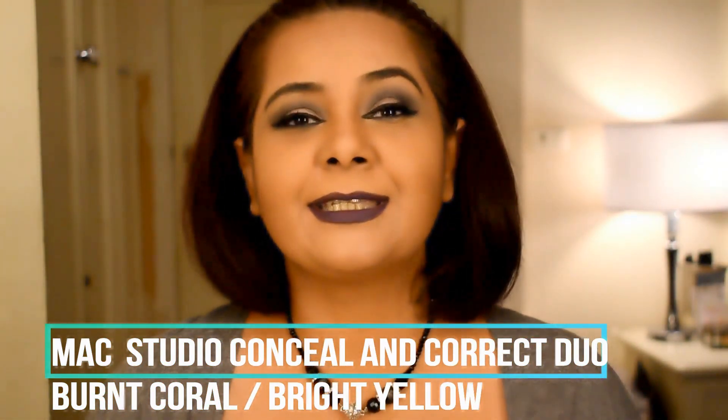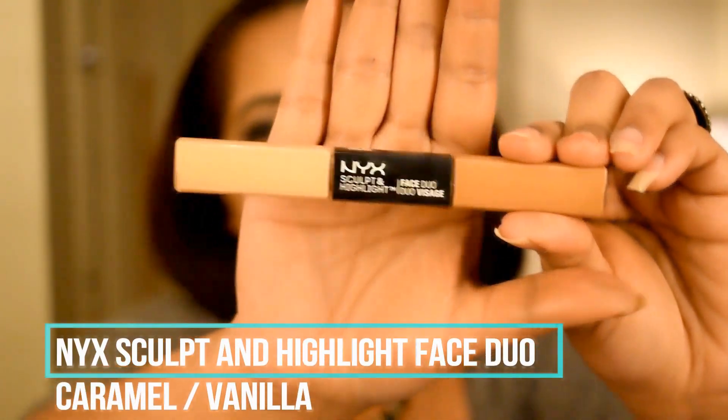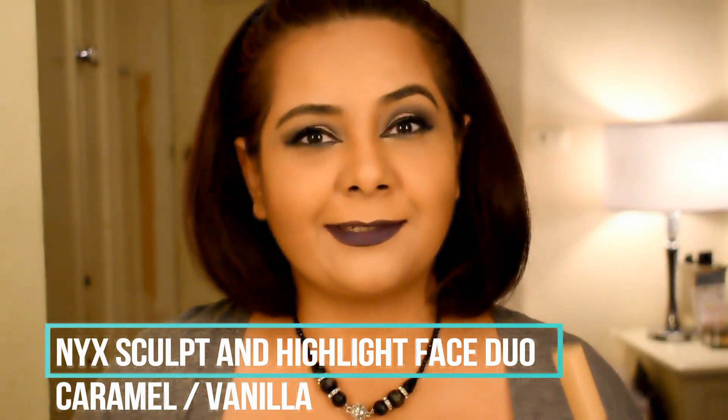I've been using the MAC Conceal and Correct Duo for ages — it is a fantastic product, there's no question about that. But recently I found another product which looks quite similar to the MAC product, and it is the NYX Sculpt and Highlight Duo. I found this just last week while shopping at Sephora.